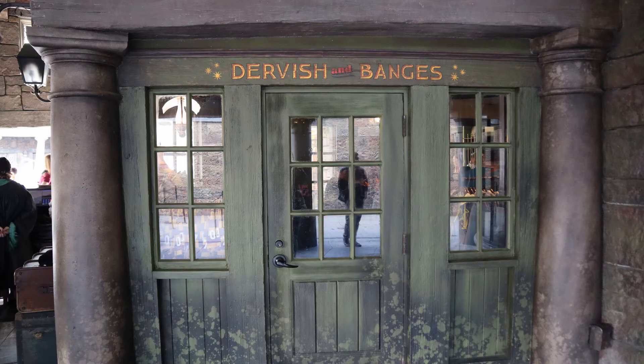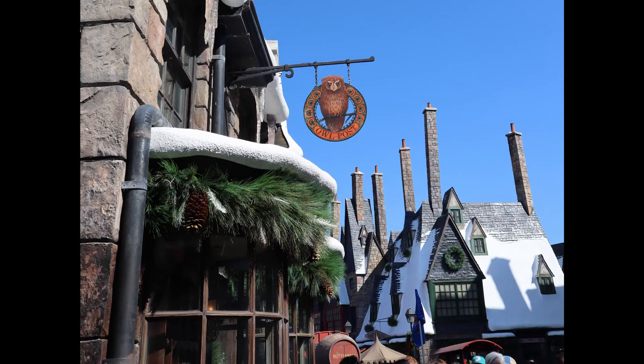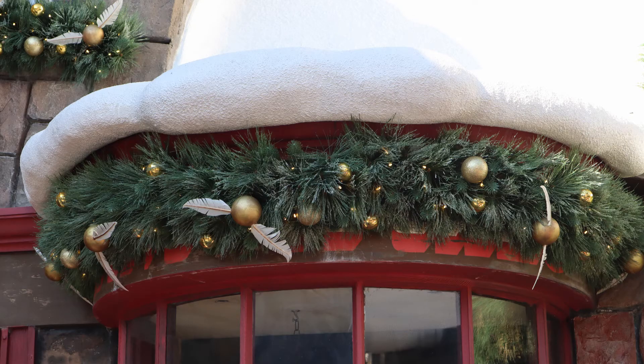Under here is also one of the entrances to Dervish and Bangs. Once inside, the store has a few compartments which makes it a bit of a one-stop shop and also features some fantastic theming especially around the roof line. This area also includes their Owlpost shop and on the corner is a branch of Ollivander's. And just across a little sidewalk is Spintwitch's Sporting Needs, which I believe is just a facade but boasts some fantastic theming as well.